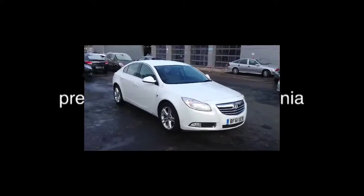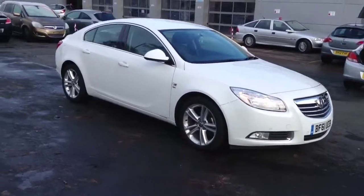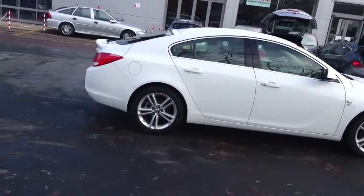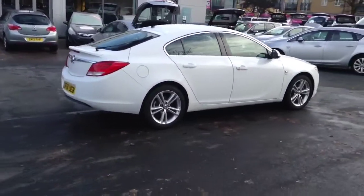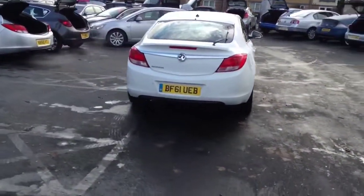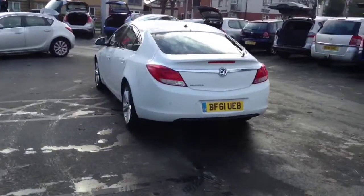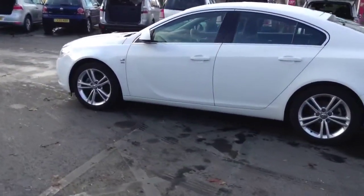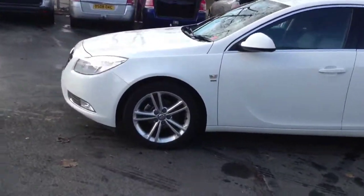Welcome to Bayless. I am presenting a Vauxhall Insignia 1.8 SRI in white. This Insignia was registered on the 1st of September 2011 and has a very low mileage of about 4,000. This car will have the remainder of the manufacturer's warranty, which is about 2 years.